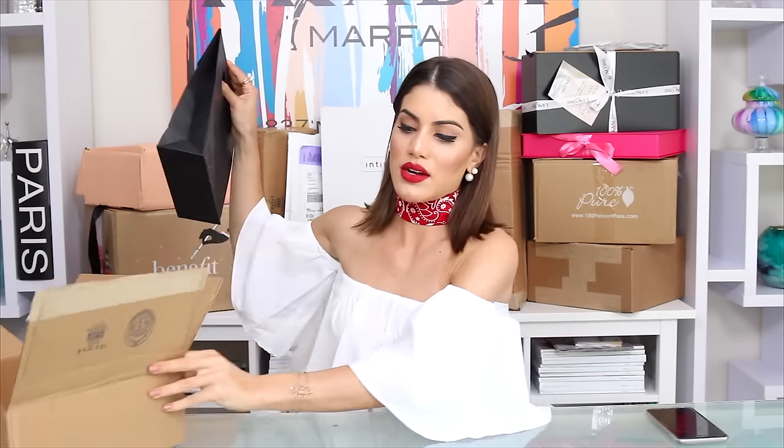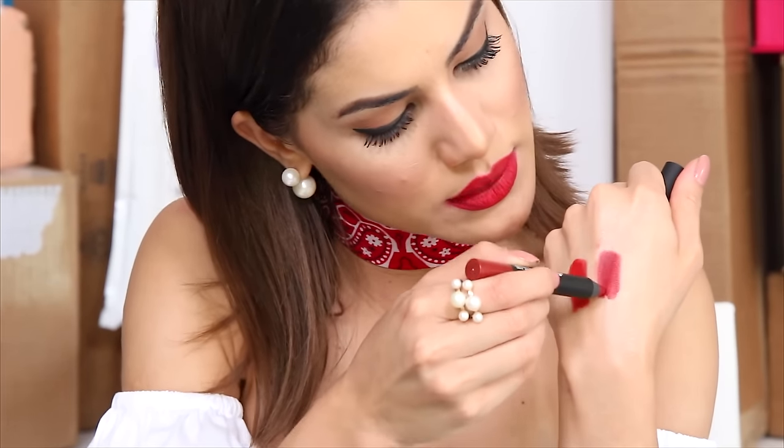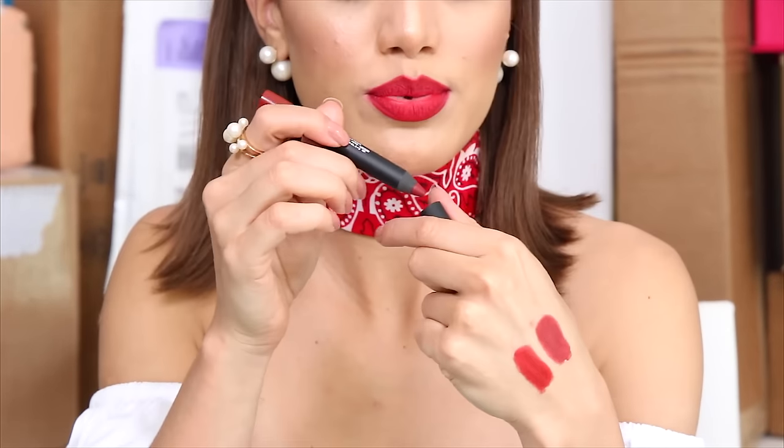Another box — makeup from NARS! It's the NARS Fall 2016 collection. They sent me matte lip pencils: 'Infatuated Red,' a deep red, and 'Consuming Red,' which is similar but has more of a brown undertone — so pretty. They also sent me a few eye pencils in blue, purple, white, and brown.